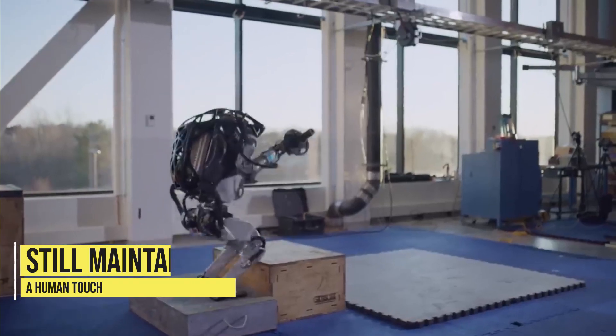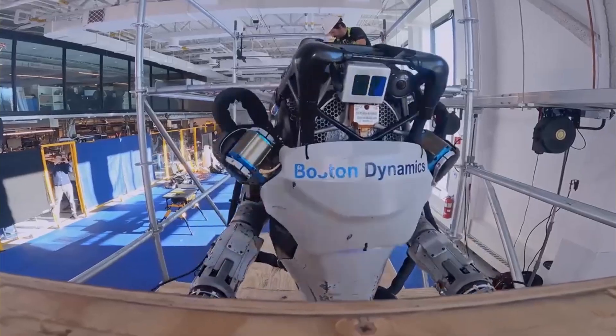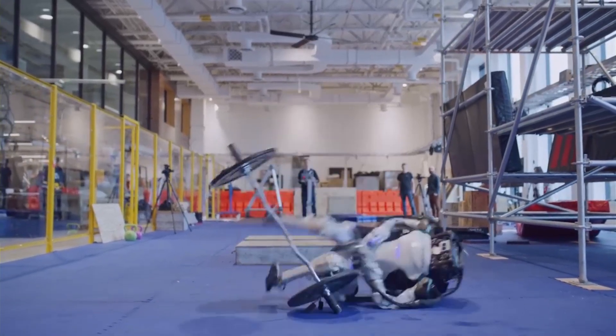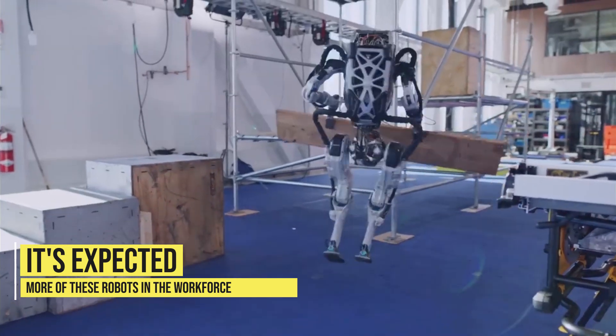The Atlas robot is a game changer in the field of AI robot automation technology, and its capabilities are sure to revolutionize the way we work and live in the future. Boston Dynamics has already begun to partner with companies in various industries to explore potential use cases for the Atlas robot, and it's expected that we'll see more and more of these robots in the workforce in the coming years.